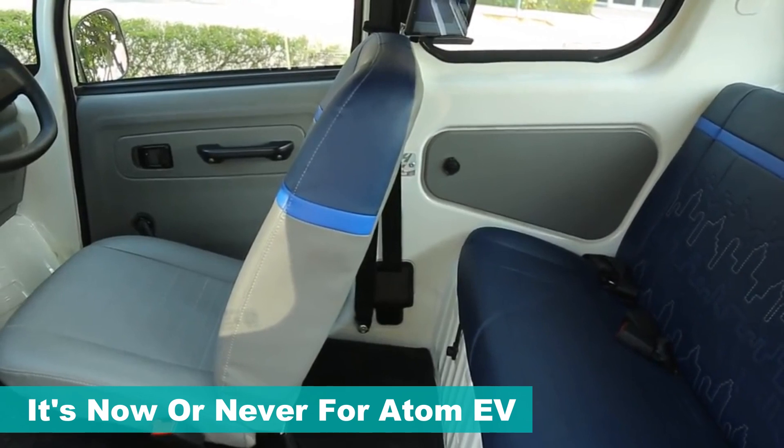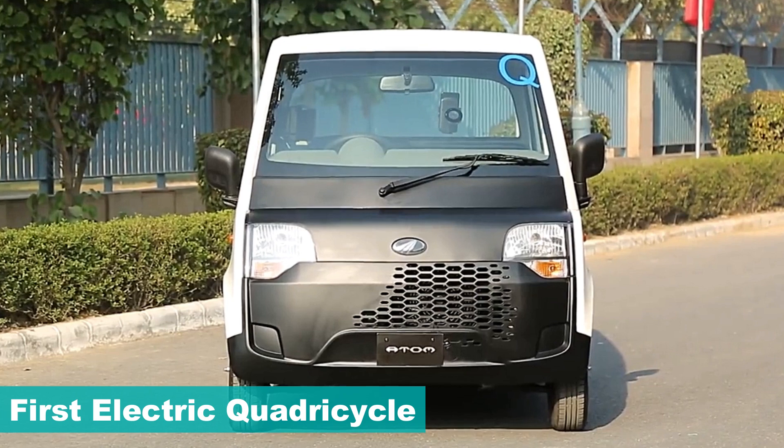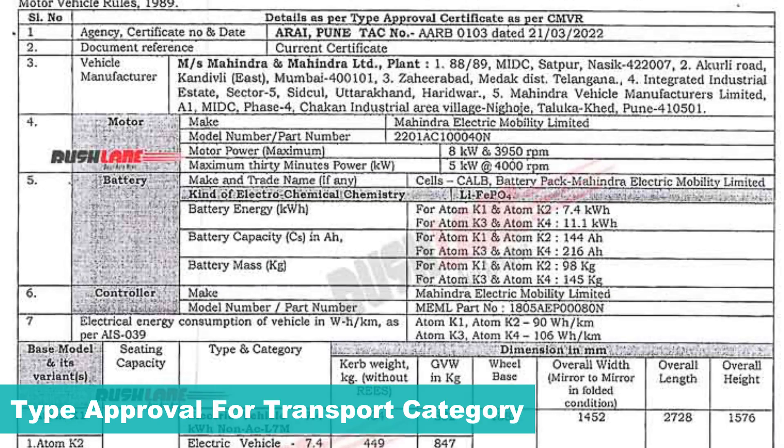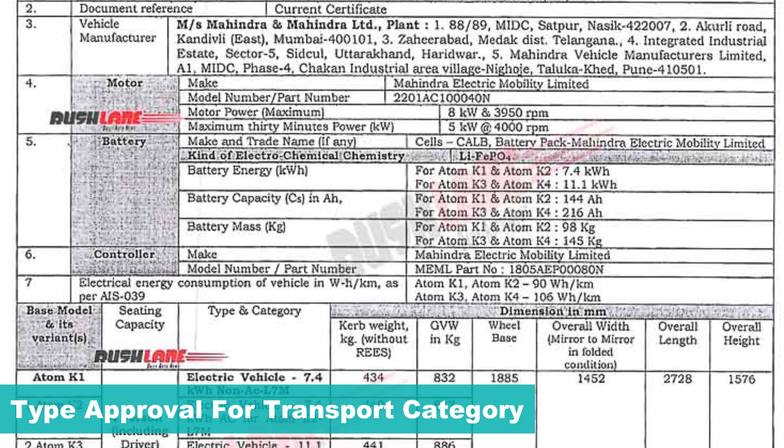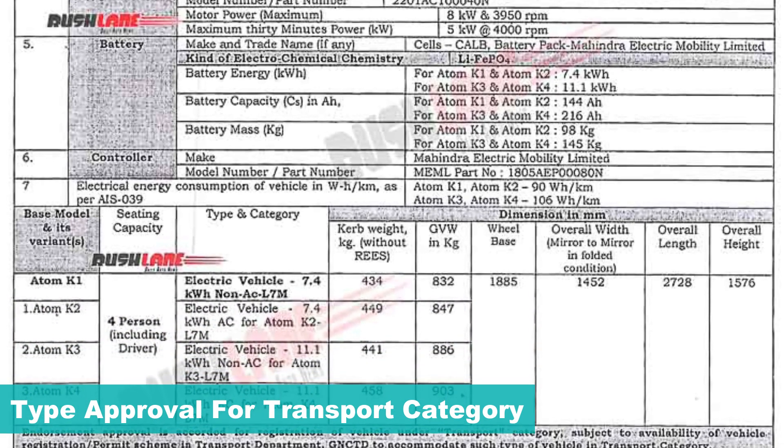Now with the EV segment gaining momentum, Mahindra is gearing up to launch the Atom EV. It will be India's first electric quadricycle. Ahead of its launch, details about the Mahindra Atom have been revealed via a type approval certificate under the transport category.